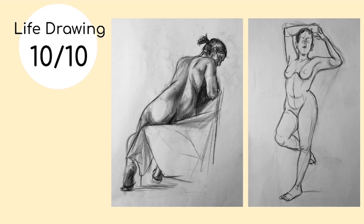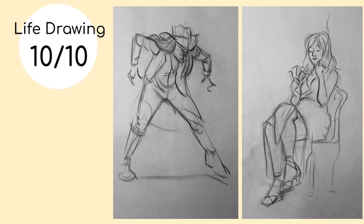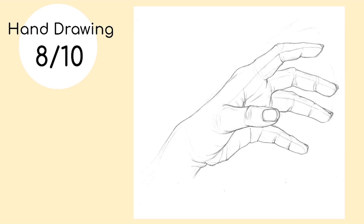I tried to focus on structure mostly for the longer poses and more line of action and getting nice energy for the shorter ones.